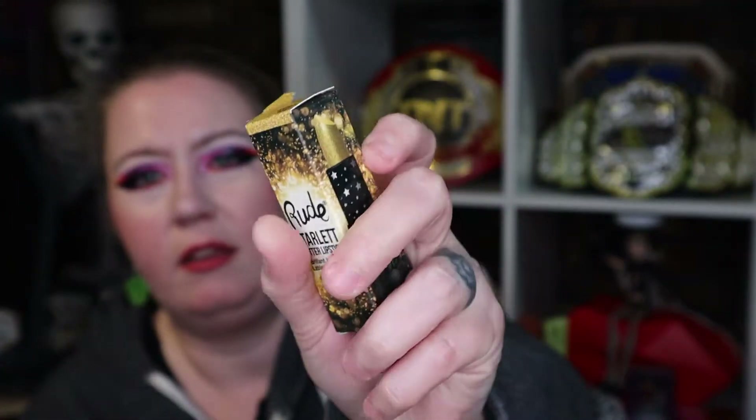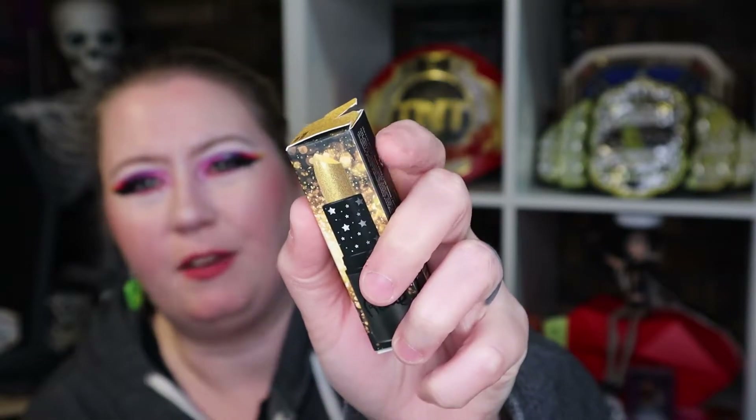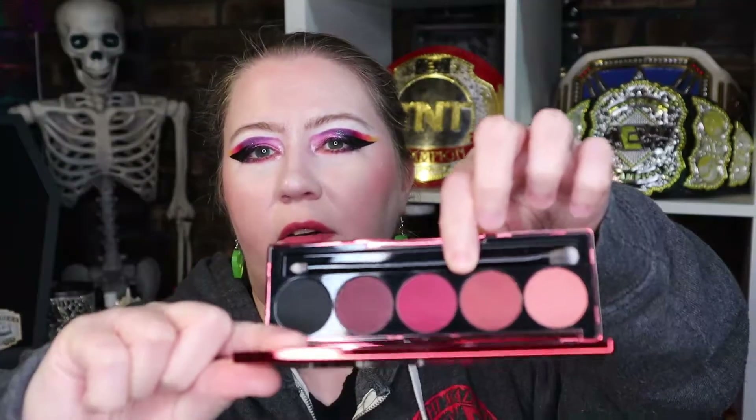I think this is it — so we got four different eye items. We got three Grace and Stella little eye things, and then this one is Grace and Stella too but just a different type. So I got four of those, that's nice. We also have Rude Cosmetics Starlit Glitter Lipstick — you can see it's a gold lipstick. And this is Blushing Berries by Dose of Colors — it came with a little brush. I like that black color.